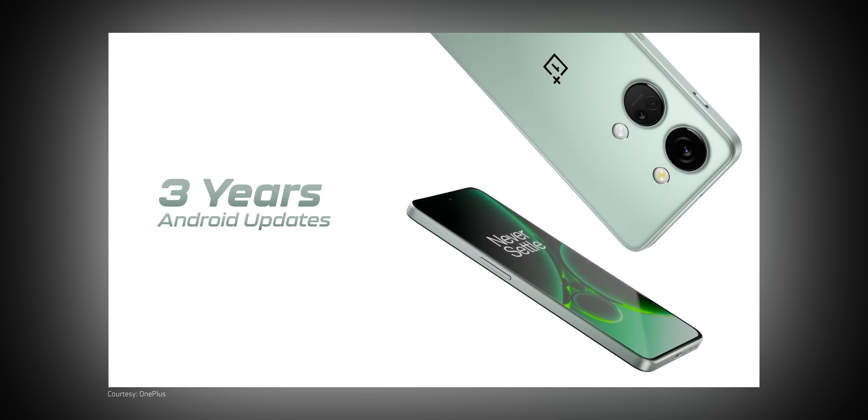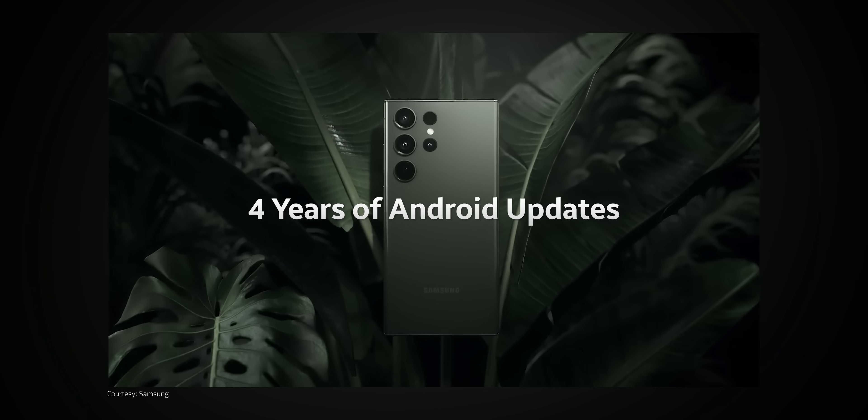This next one is specifically for Android. When smartphone makers say they can give you software updates for three or four years, there's a catch — actually, there are two catches. First, the software update may arrive very late.